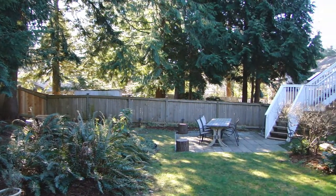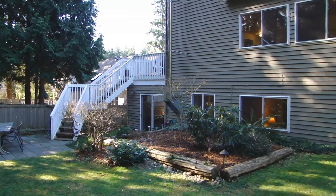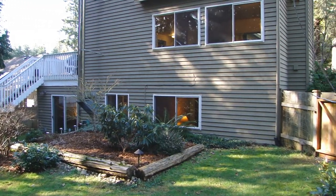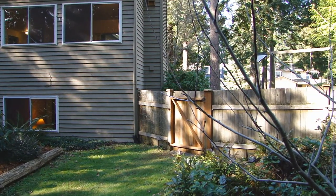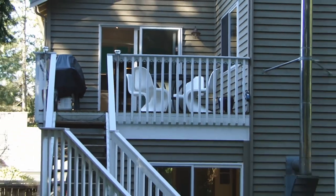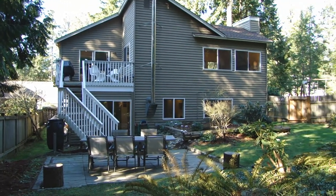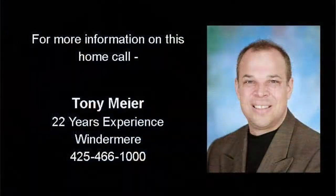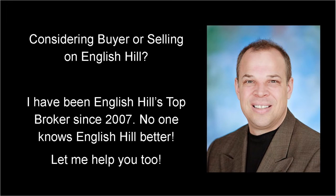The home is within close walking distance to Sunrise Elementary School and there are neighborhood trails throughout the English Hill Homeowners Association. For more information on this home or to schedule a private showing, give me a call — Tony Meyer from Windermere Real Estate at 425-466-1000.